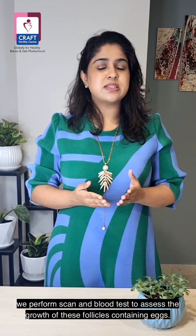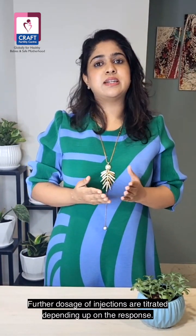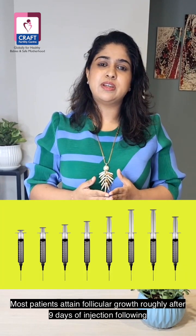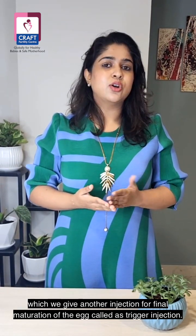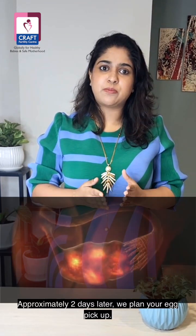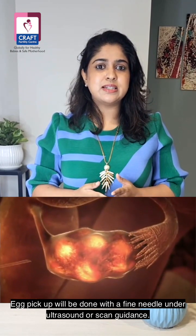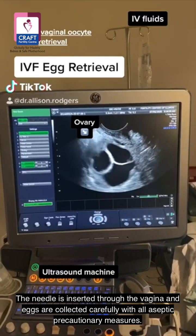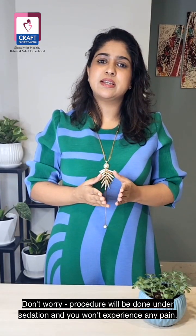After 4 to 5 days of injection, we perform a scan and blood test to assess the growth of the follicles containing eggs. Further dosage of injections is adjusted depending upon the response. Most patients attain follicular growth roughly after 9 days of injection, following which another injection is given for final maturation of the egg, called the trigger injection. Approximately 2 days later, we plan the egg pickup, which will be done with a fine needle under ultrasound guidance. Don't worry — the procedure will be done under sedation and you won't experience any pain.